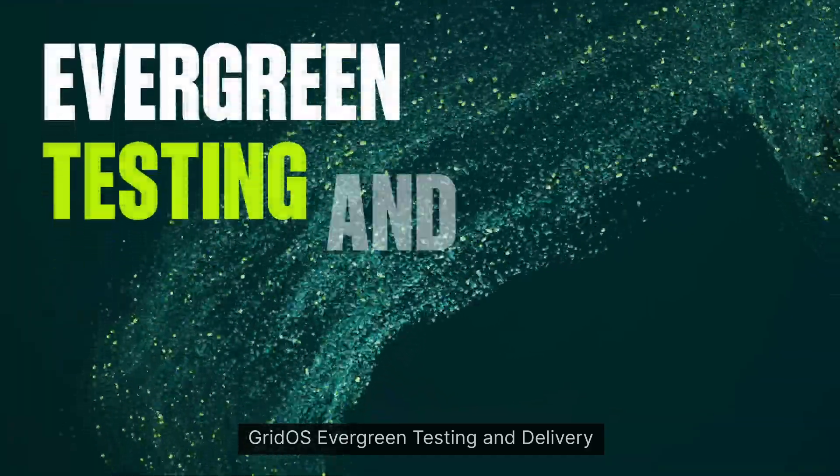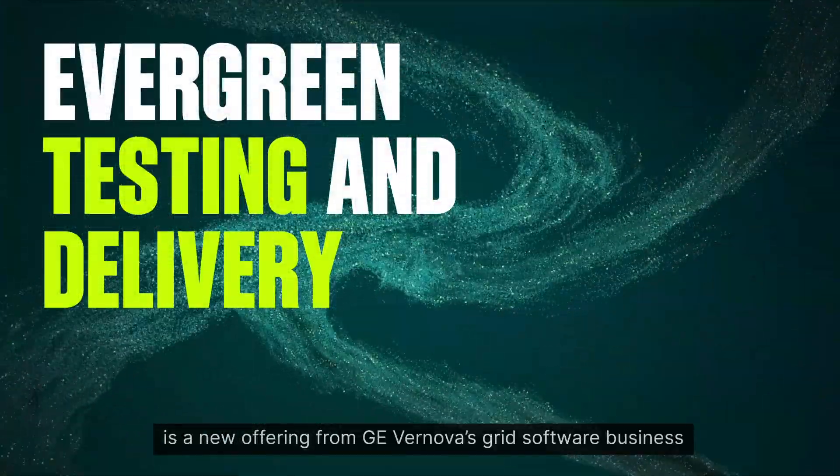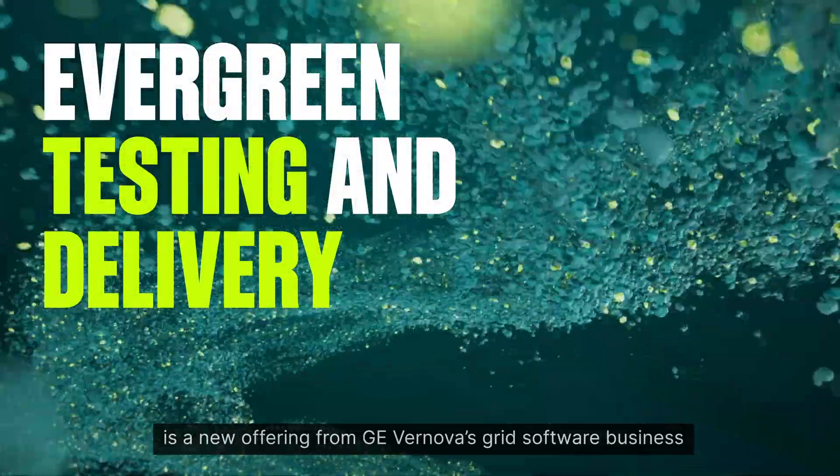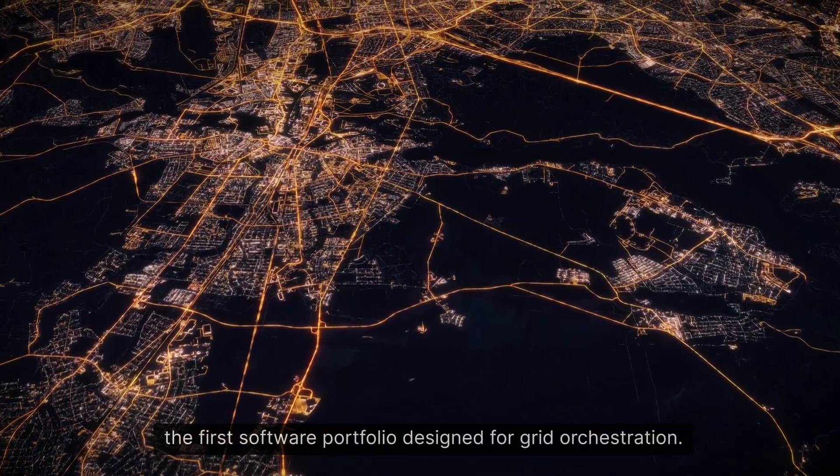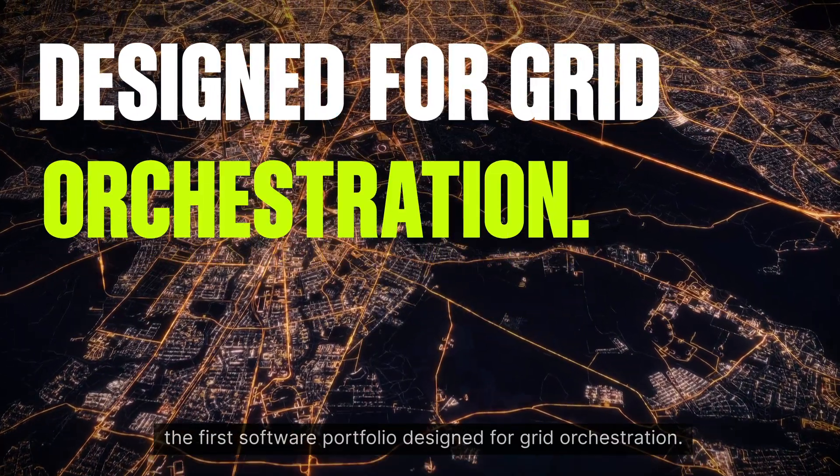Grid OS Evergreen testing and delivery is a new offering from GE Virnova's grid software business, developed for deployment of Grid OS, the first software portfolio designed for grid orchestration.